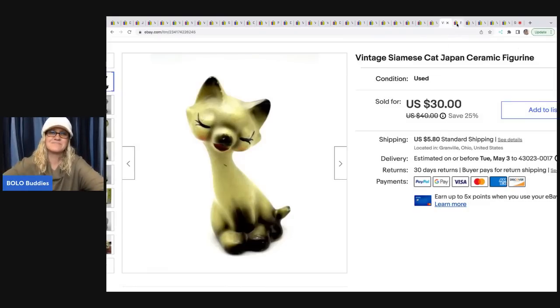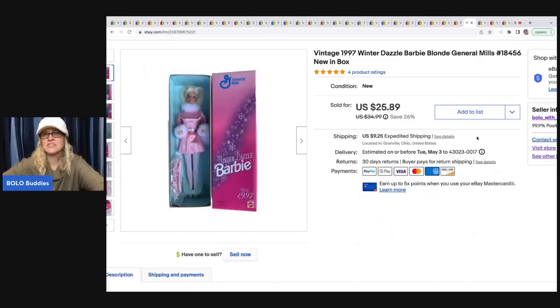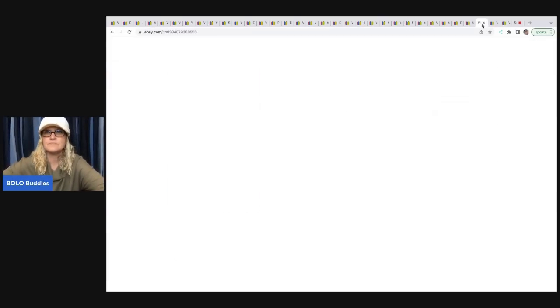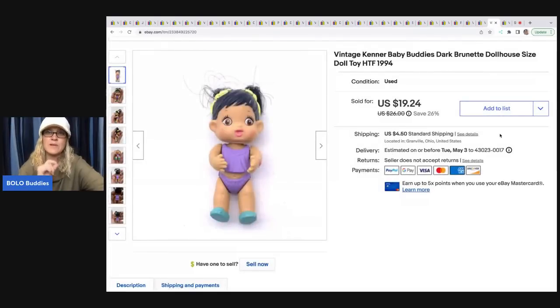Playmates Half Shell Heroes Teenage Mutant Ninja Turtles figure — I got this at Goodwill for a buck and sold it for $12, with the buyer all in for $18.63. He's just a little guy. This vintage Barbie is a General Mills Barbie — a harder to sell item. I think this one went internationally for full asking price at $25.89 plus shipping. This little Kenner Baby Buddies came out of a mystery toy box from Auctions for You — I sold it for $20.72 plus shipping. This other one is a different style but also a Kenner Baby Buddies — definitely look for these, they do really well. I sold it for $19.24 plus shipping.